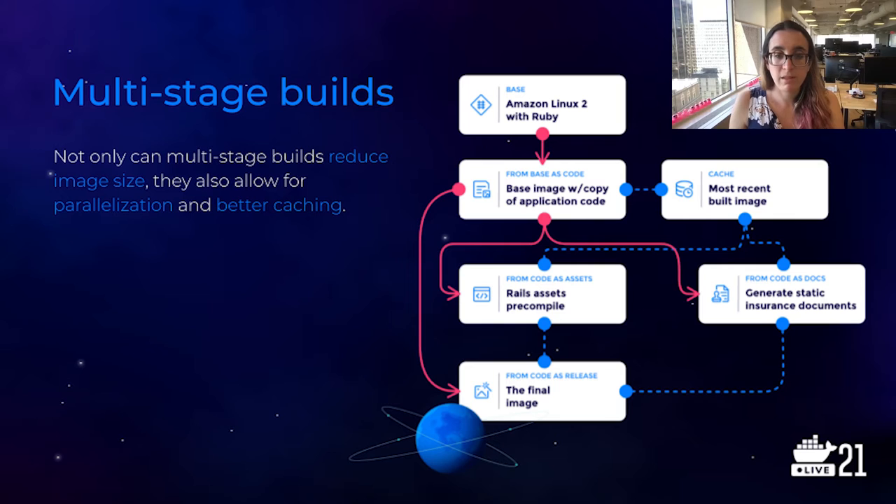Each box in this diagram represents a different build stage in our multi-stage Docker build. At the top, we start with our custom base image — basically just an Amazon Linux 2 distribution with Ruby pre-installed on it. We separately also use the image currently running on production, which is the previously built image, and we use that as a cache — but I'll talk more about that in a moment.